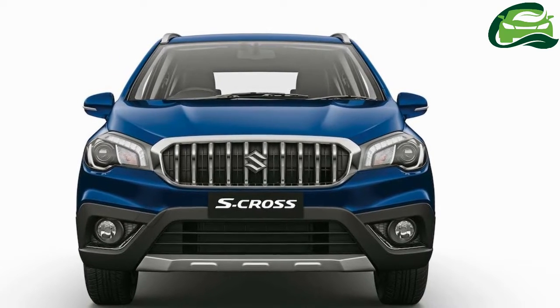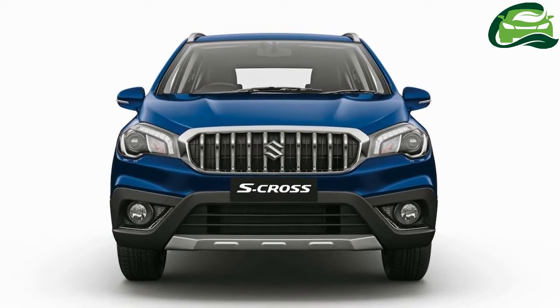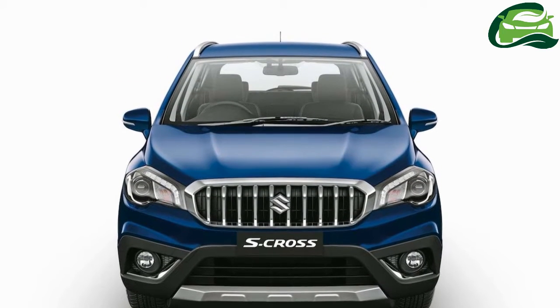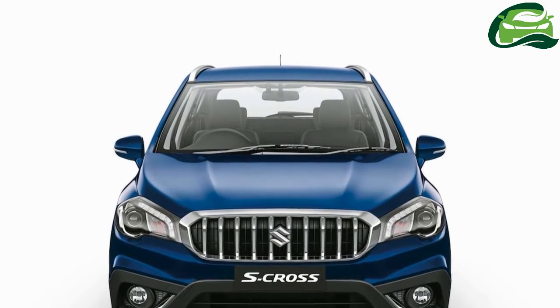Maruti Suzuki has released the first press shots of the 2017 S-Cross and has officially commenced pre-orders. The facelifted Maruti S-Cross should go on sale in India next month.